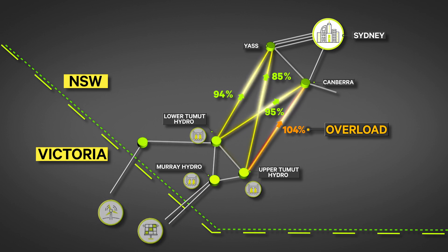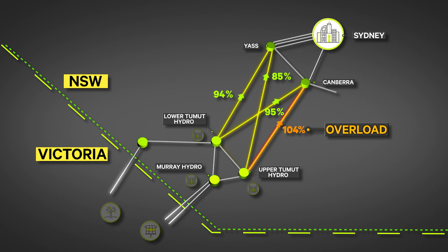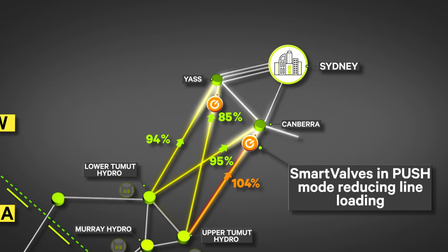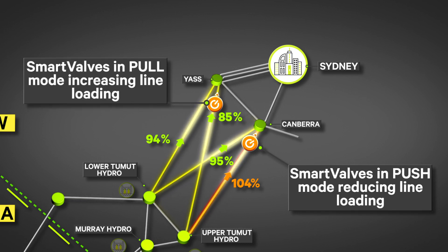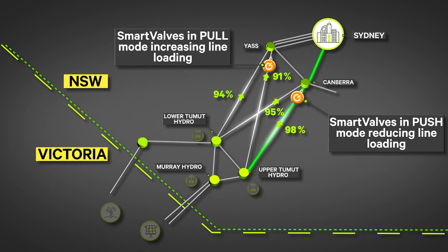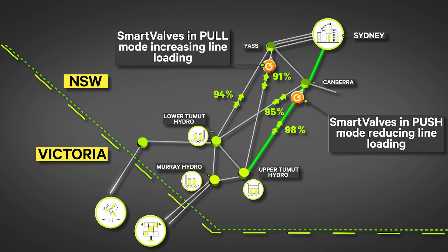When one circuit reaches capacity the network can't carry any more power, which in the past would mean curtailing renewables connecting to the grid. Now smart valve technology installed on two lines pushes power off overloaded lines and pulls it onto lines with spare capacity, removing the bottleneck and allowing more renewable generation to flow to where it's needed.